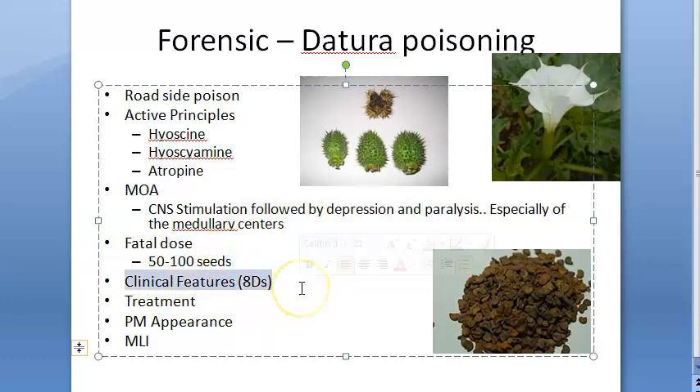Now the clinical features — basically it is atropine type, so you know it is anticholinergic. The features are: dryness of mouth with nausea and vomiting, dysphagia, dilated pupils, dry hot skin, drunken gait, delirium, drowsiness, and death.